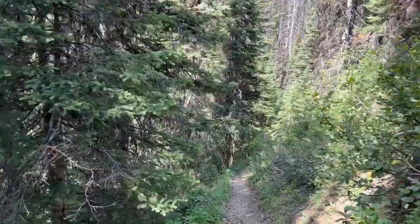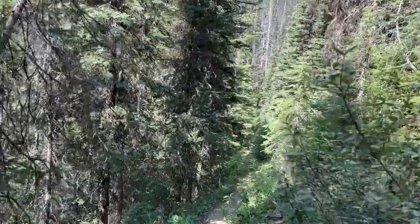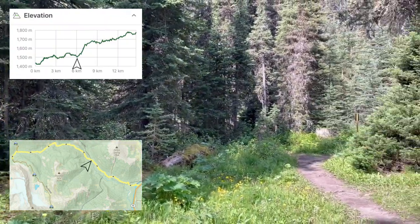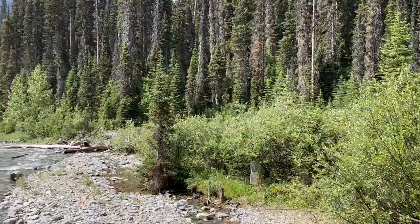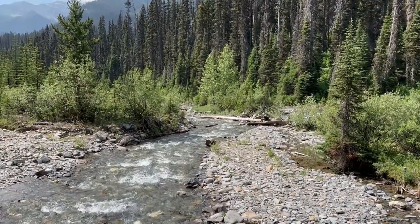After that long steady climb we come down a hill — you can hear water below. We've arrived at Helmet Ochre, and there's a junction here with an outhouse and a sign with directions. It's a junction between a bunch of trails where Helmet Creek comes through. We're about six kilometers in, so there's another eight and a half to nine kilometers left. Time to have some water and head on up.